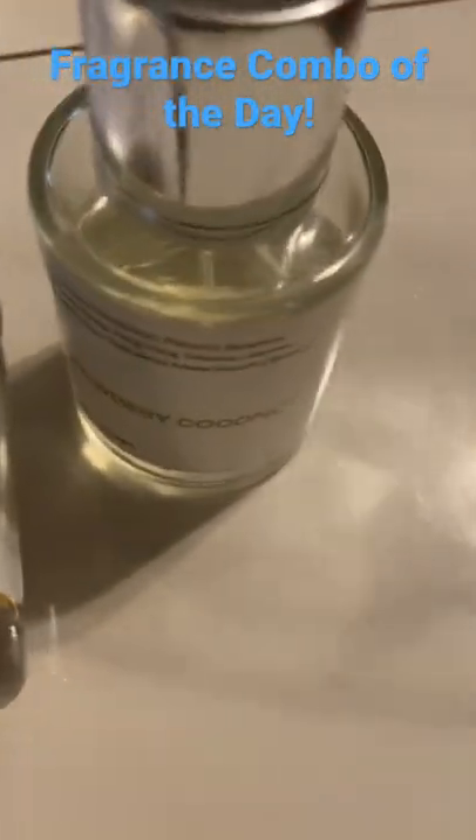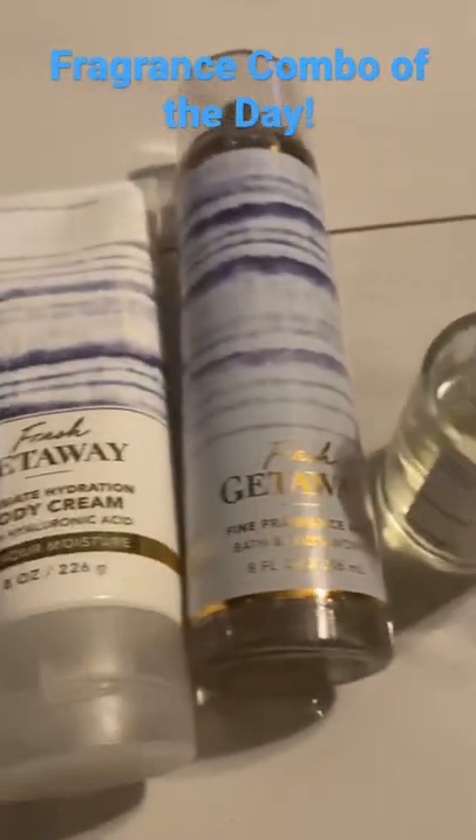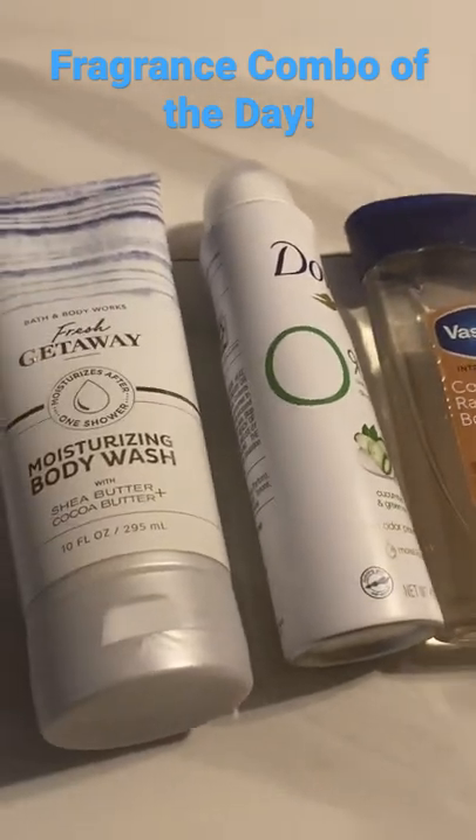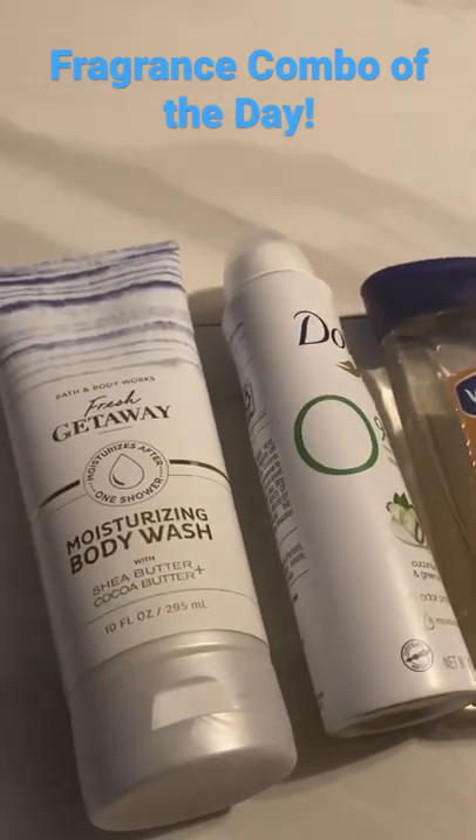And yes, the Powdery Coconut by Dossier Fragrances. This one is perfect, everyone, for the summertime. So I hope that you have a wonderful day. See you next time.